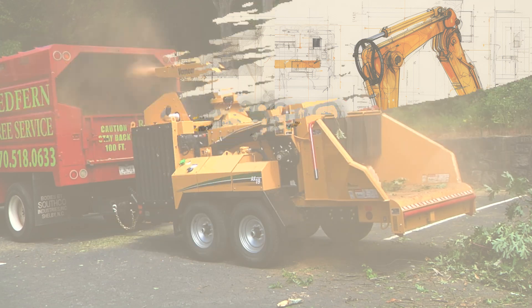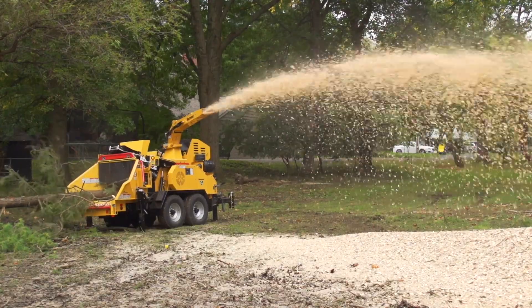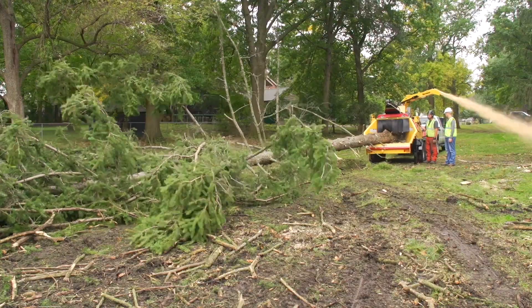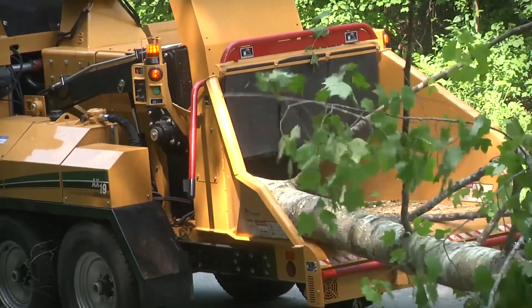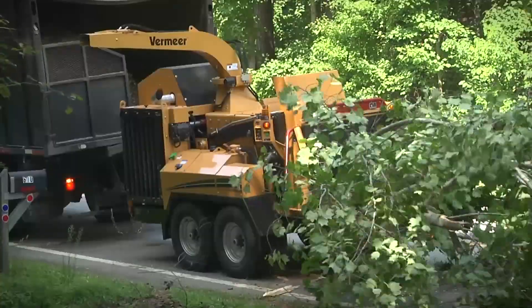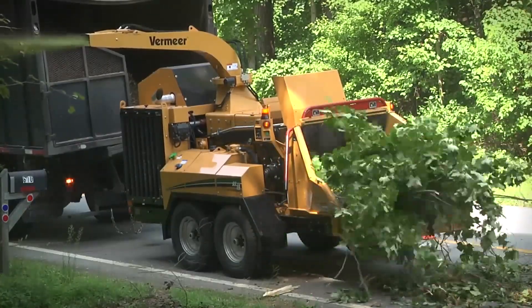Meet the AX-19 Brush Chipper, a powerful wood-chomping beast from Vermeer, a company based in the USA. This machine can effortlessly turn those pesky branches and shrubs into mulch in no time. With its compact design, it's perfect for landscapers and tree service professionals. Plus, it boasts a unique self-feeding system, making your job a breeze.